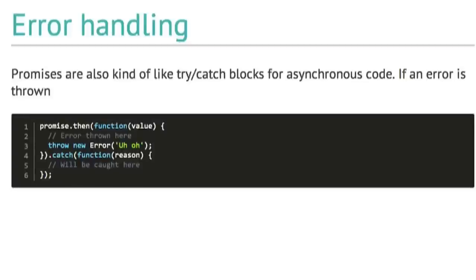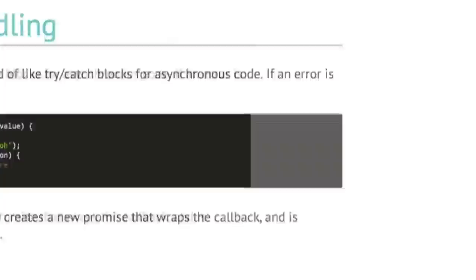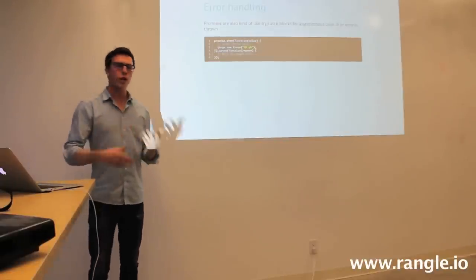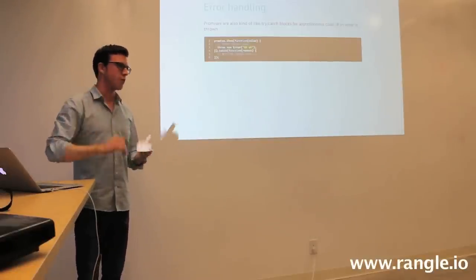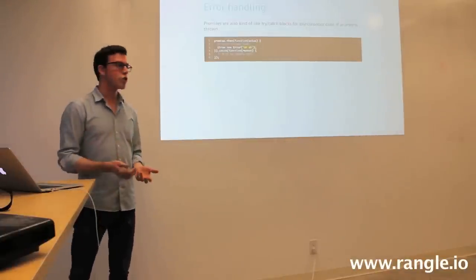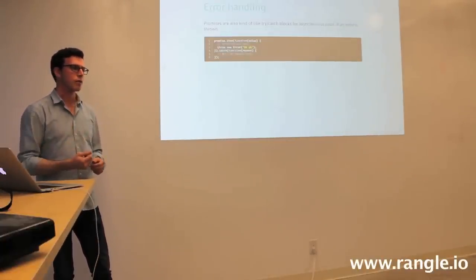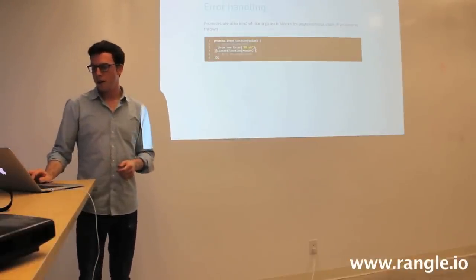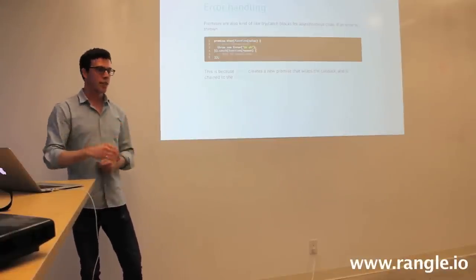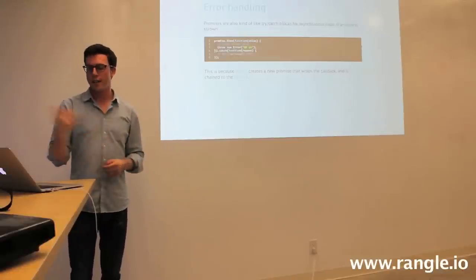That's the basic premise of promises. From that you can derive all the other cool stuff. Error handling in promises is pretty cool because promises also function like a try-catch. It's not a coincidence that there's that then-catch-finally structure — if we throw an error inside of a then function and there is a catch function chained to it, the error will actually be caught and passed into that catch block. This is because then actually creates a new promise that wraps the callback function. When you throw something inside a then block, it's wrapped by another promise which will then be rejected and go to the next catch block.